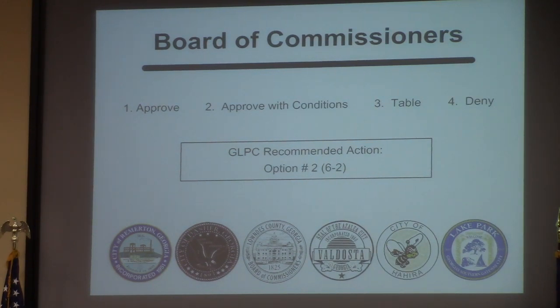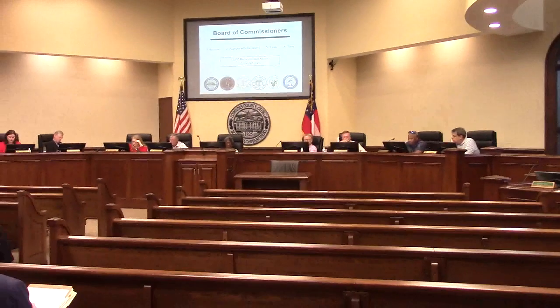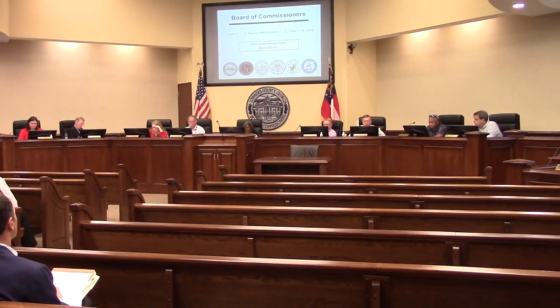With all the factors considered by the Planning Commission and TRC, they recommended approval with two conditions. Condition one being all lots fronting interior roads. Condition two was that the connection of Dasher Grove to Valdell be completed — TRC recommended this trigger at 120 lots, but the Planning Commission recommended it be increased to 200 lots. So once 200 residential lots have been platted, the connection from Dasher Grove to Valdell must be completed within 120 days.